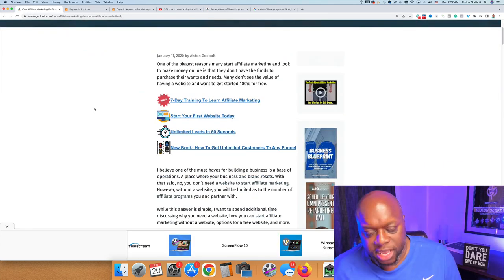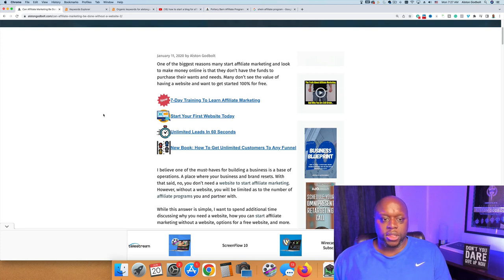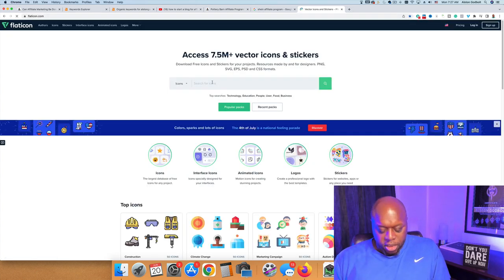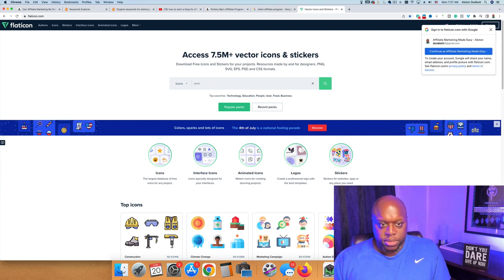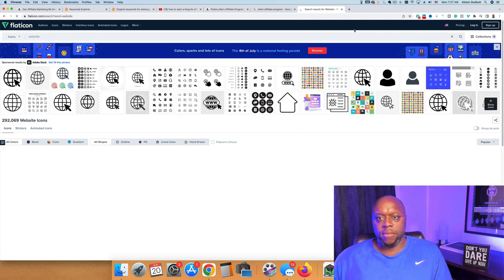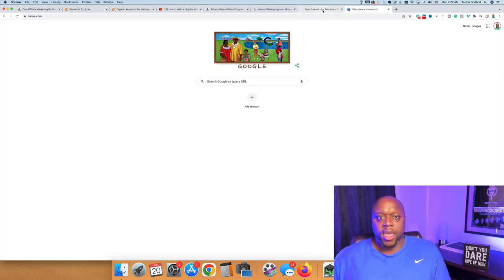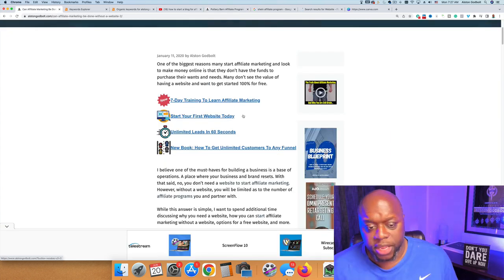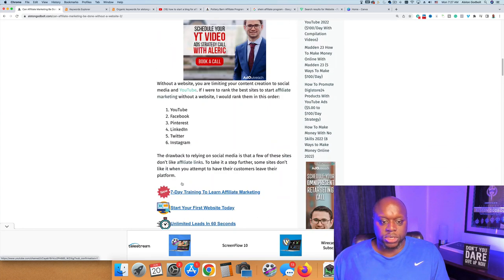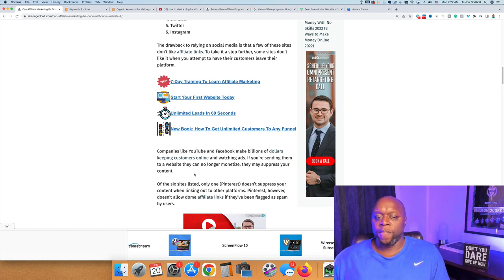Here's an example of how I get people to click. There's an image that says 'New 7-Day Training to Learn Affiliate Marketing' — when people click on it, it goes to my course. And another one: 'Start Your First Website Today.' To make these, I go to a website called Flat Icon, search for something like 'website,' find an image, and then head over to Canva to create a graphic that stands out and gets people to click.